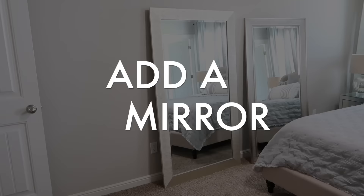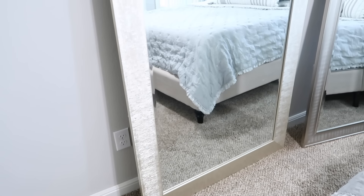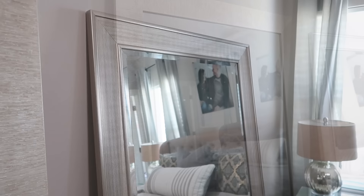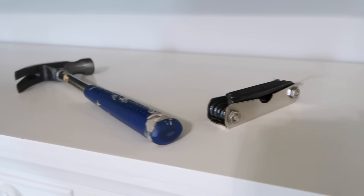Adding a mirror can be a game changer when you're decorating a bedroom — it makes it feel really bright by reflecting off the windows and also makes the space feel larger. This master bedroom is super cozy and we definitely need all the help we can get. I had two mirrors from other bedrooms, so I brought both in to see which silver frame looked best before committing.